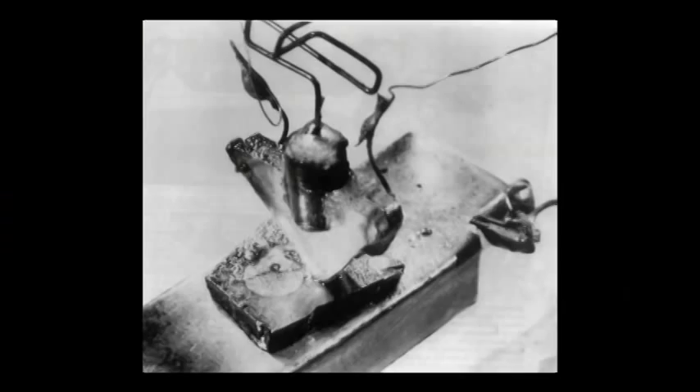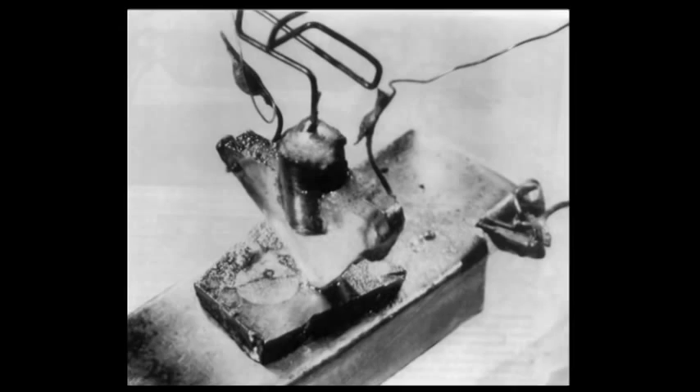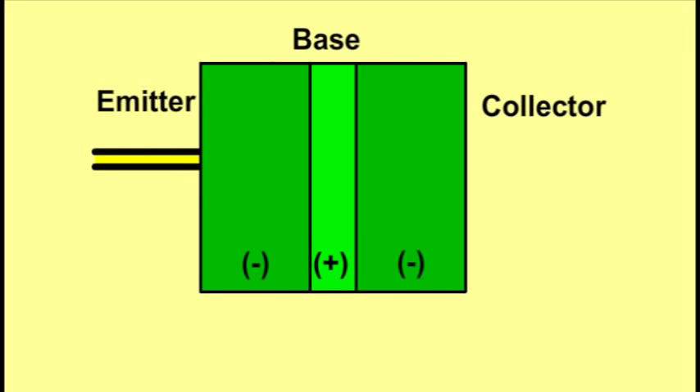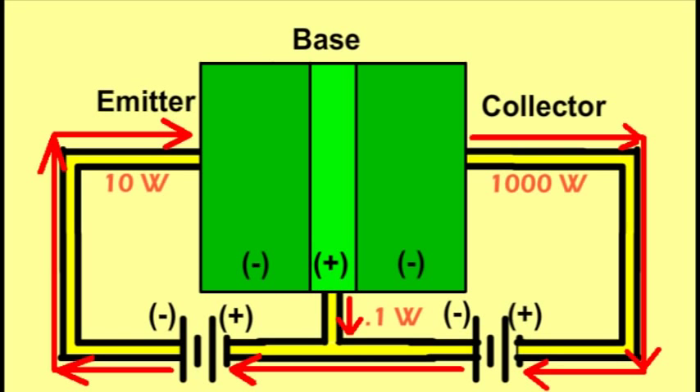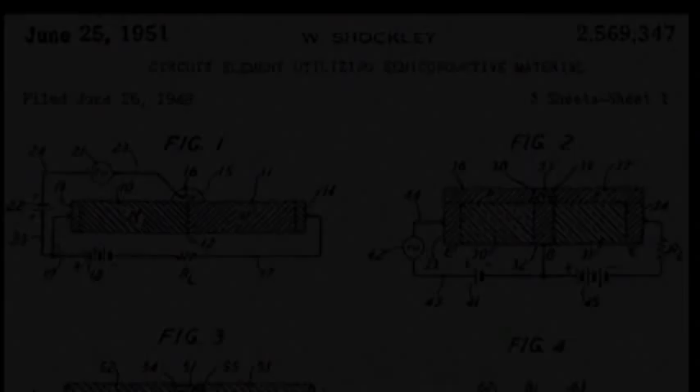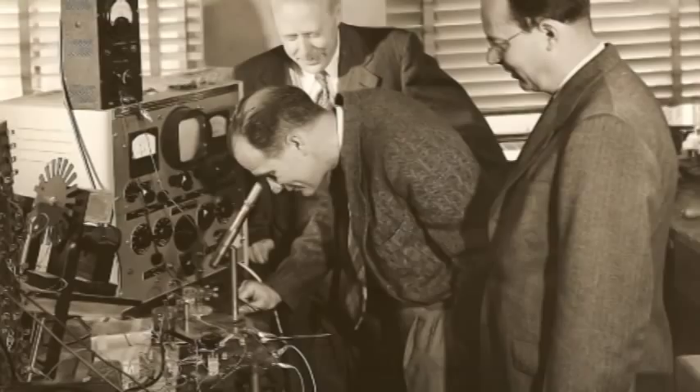The point contact transistor, however, was not successful. It was difficult to manufacture and the contacts could move easily, but it was the first step. To fix the problems, William Shockley devised a junction transistor, which contained three adjacent layers of germanium with opposite charges. These three layers would be connected to create an electrical circuit. As current flowed through this circuit, the output current from the collector would be greater than the input current going to the emitter. The junction transistor could also be used as a switch in addition to as an amplifier. By July 1951, the transistor was finally ready to be shared with the world.